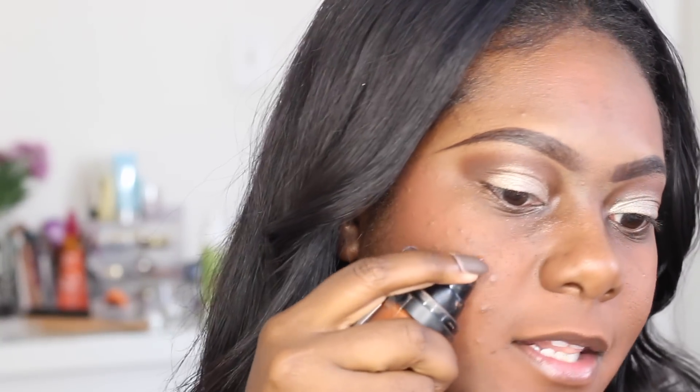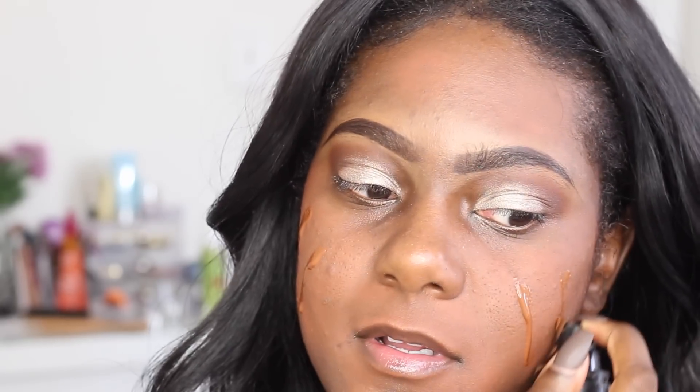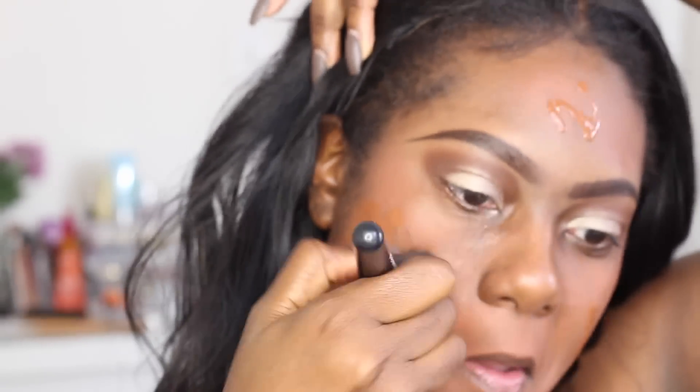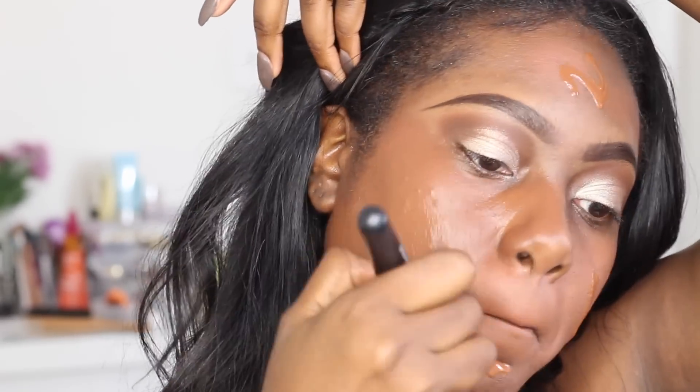I'm going to be using the Revlon Water Ready Foundation in Mocha. Absolutely love it — my favorite drugstore foundation hands down. I love this stuff. It's a little bit on my face and we're going to blend this foundation. Alright, so let's go ahead and conceal. You can see that pretty much my acne and discoloration is covered up. So we're going to go ahead and highlight a little bit — I'm going to use some concealer. The concealer I'm going to be using is LA Girl Pro Concealer in Toffee, my favorite drugstore concealer.